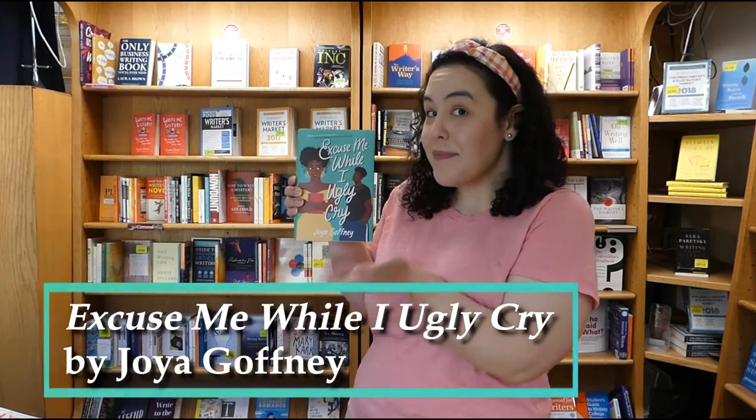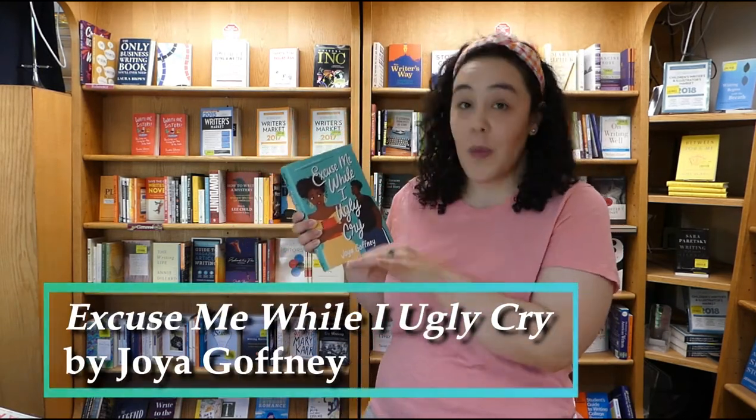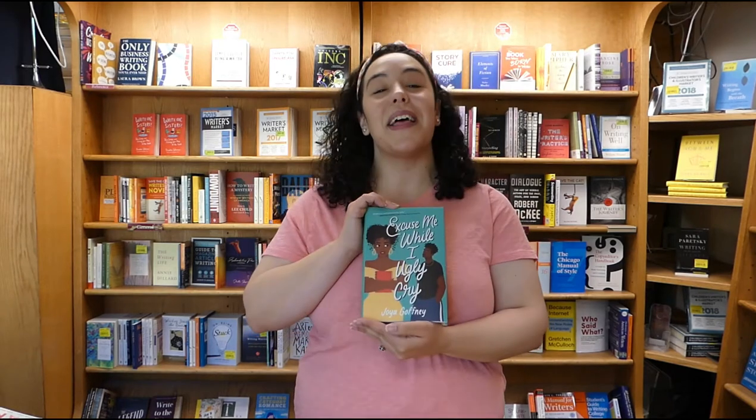Last but certainly not least, we have a couple of teen books. First, we have Excuse Me While I Ugly Cry. This is a romance for teens — our main character is a compulsive list maker. She's got a list in her journal for everything: books she'd like to read, boys she'd like to kiss, colleges she wants to get into. Then one day her journal disappears and someone has it and is starting to release her lists. She teams up with a guy who helps her, they fall in love of course — it's delightful. A great summertime read, fun, funny, and very sweet.